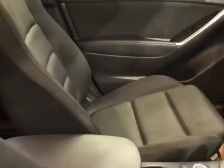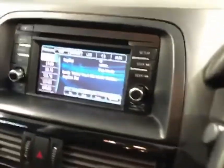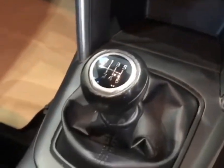It has a nice and spacious cabin with a leather multifunction steering wheel and touch screen multimedia system. The vehicle also has dual zone climate control and a 6-speed manual gearbox.